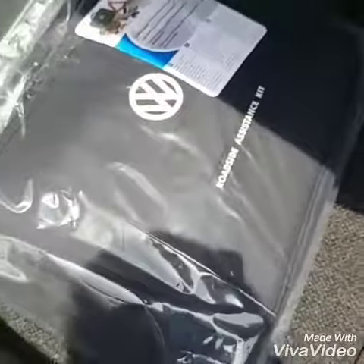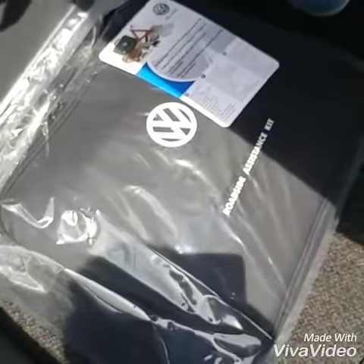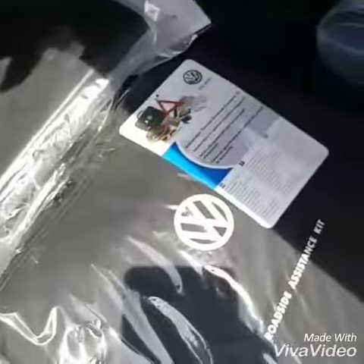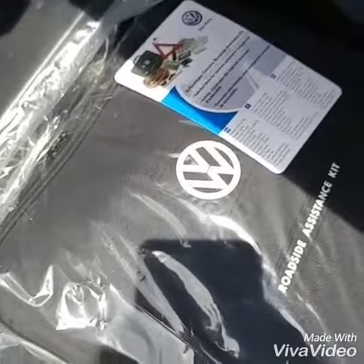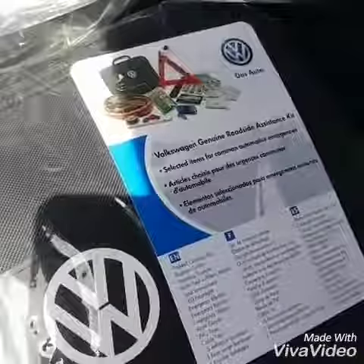You do have a roadside assistance kit — a bag that has jumper cables, LED flashlight, gloves, band-aids, whistles, everything you need, just in case of emergencies. Even though it does have a 3 or 36 bumper-to-bumper and roadside assistance that comes with the car, we wanted to give you the bag as well.